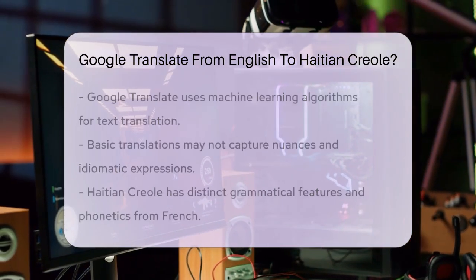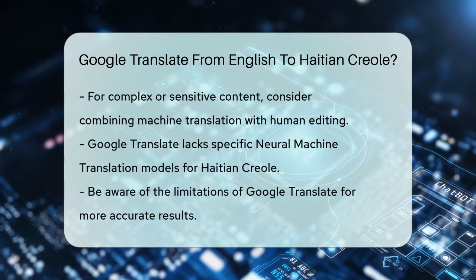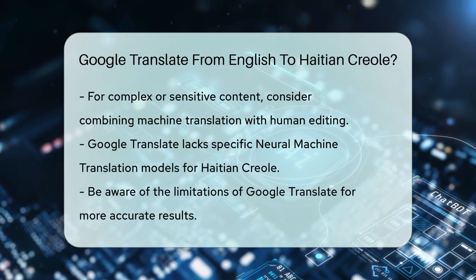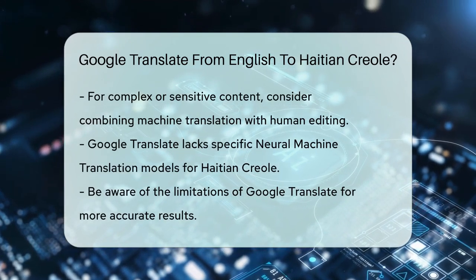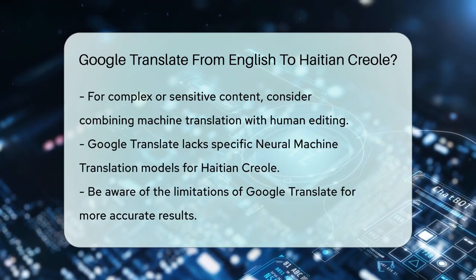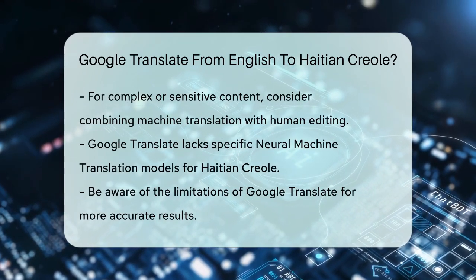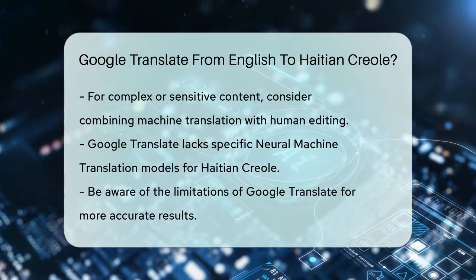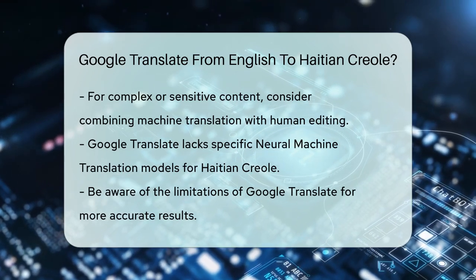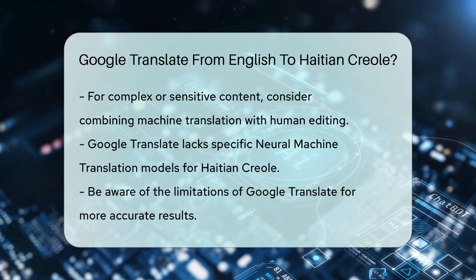Google Translate does not have dedicated neural machine translation models specifically for Haitian Creole, which can affect the accuracy of the translations. In summary, while Google Translate can help you translate English to Haitian Creole, it's good to be aware of its limitations and consider additional editing or professional translation services for more precise results.